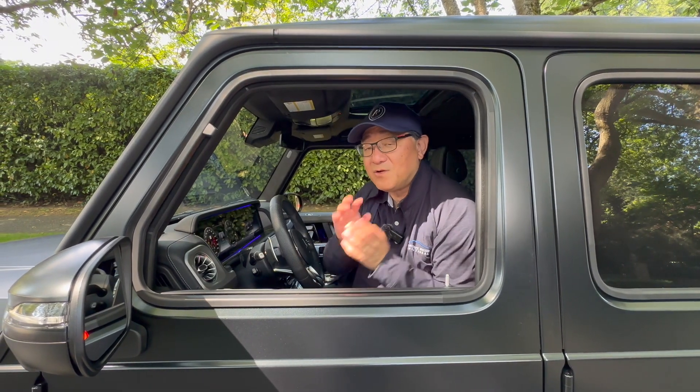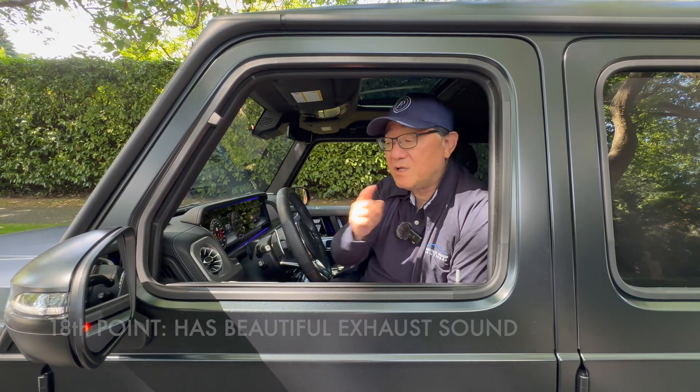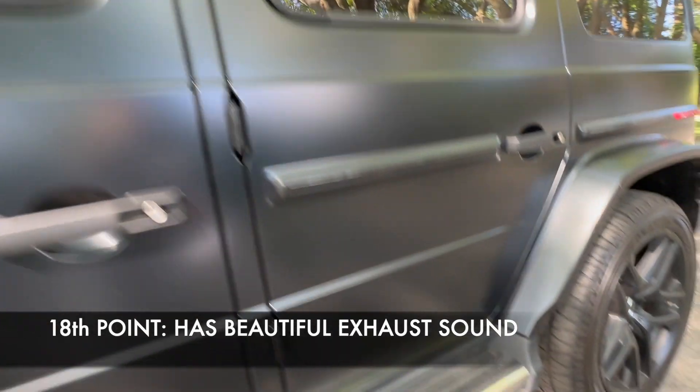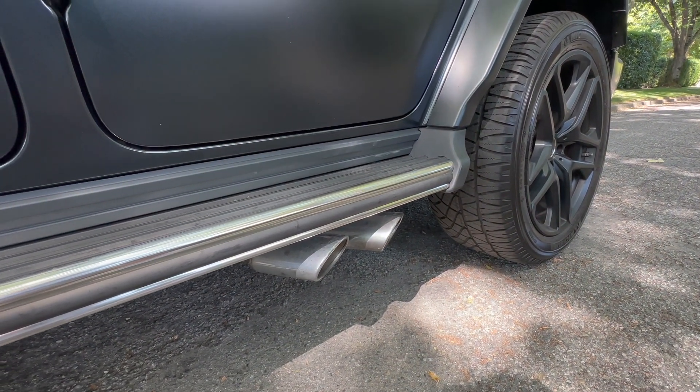The 18th point is something we all talk about — the beautiful V8 engine and exhaust sound. Because this one has a performance exhaust as well, let me start the engine up right here. Beautiful.